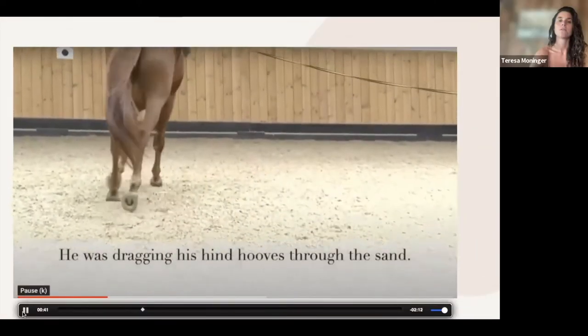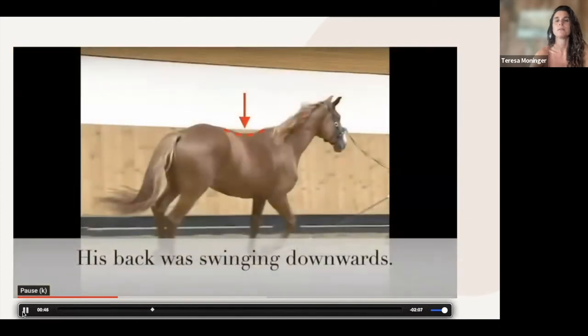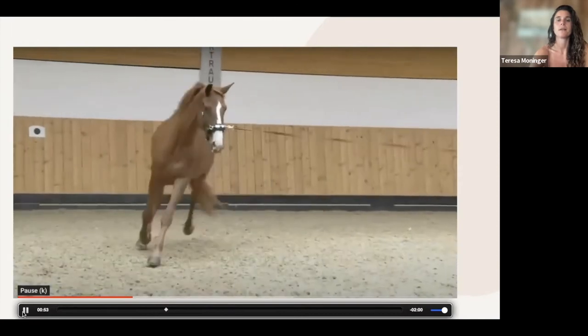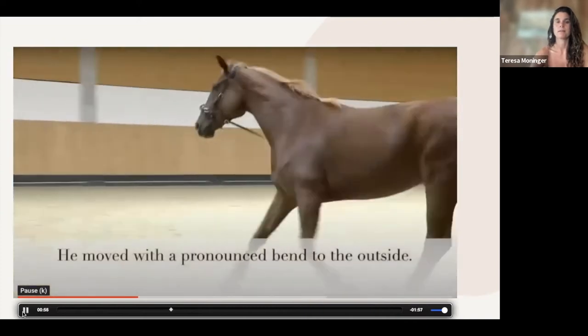His hind hooves were dragging and not really lifting up, and his back in general was swinging downwards. Here's that pulling I had mentioned. And then together with the pulling, if we have a person holding the lantern and pulling against it, it is so stressful for the horse and almost impossible to have a good circular path with a relaxed, subtle horse.